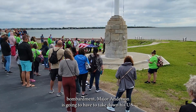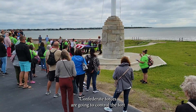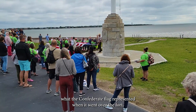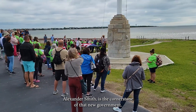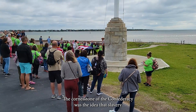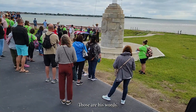Think about what this flag represents when it goes up over the fort in the face of that secession. After a 34-hour bombardment, Major Anderson is going to have to take down the U.S. flag and evacuate, and for the next four years Confederate forces are going to control the fort. I'd like to encourage you to think about what the Confederate flag represented when it flew over the fort. To use the words of the Vice President of the Confederacy, Alexander Stephens, he said the cornerstone of that new government — the cornerstone of the Confederacy — was the idea that slavery and subordination to the superior race was natural and normal.